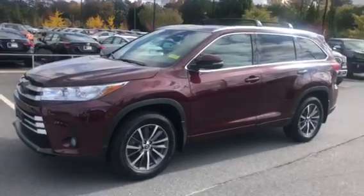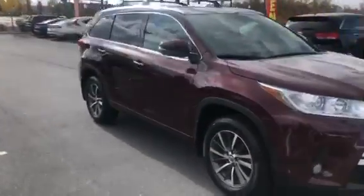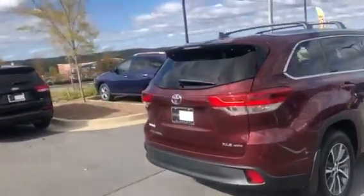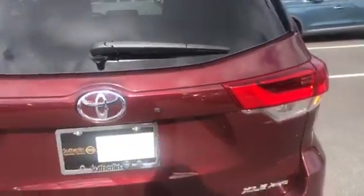Hello, I am here to do a brief video presentation for a 2018 Toyota Highlander with only 13,000 miles. Absolutely no apologies — great condition, low mileage, and it is absolutely beautiful.